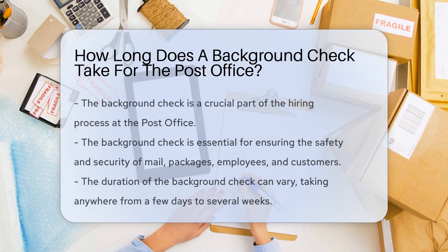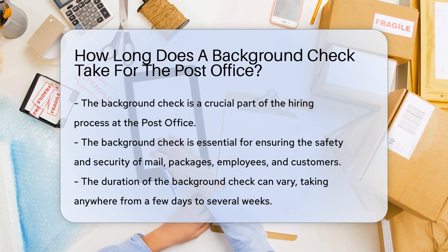When applying for a job at the post office, one of the crucial steps in the hiring process is the background check. This is an essential procedure to ensure the safety and security of mail and packages, as well as the employees and customers of the United States Postal Service.